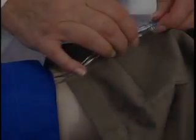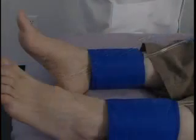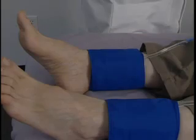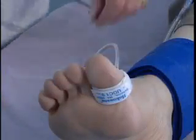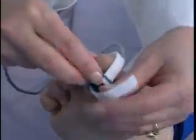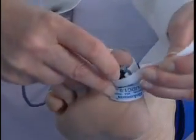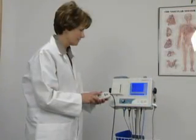Pulse volume recording, or PVR, is a fast and easy method for obtaining waveforms using blood pressure cuffs to detect changes in limb volume. The photoplethysmography probe, or PPG probe, is useful for both toe and limb pressure measurement. The user-friendly, handheld controller allows you to easily navigate the system.